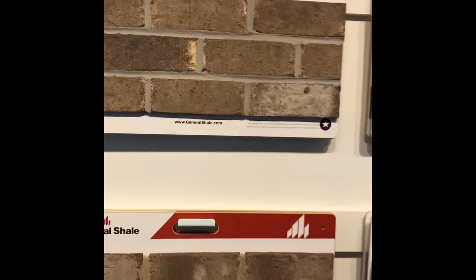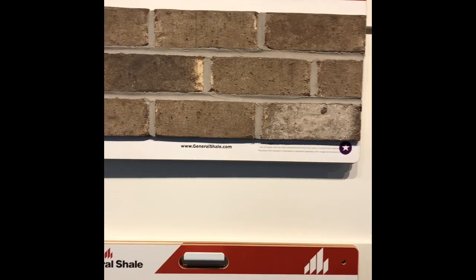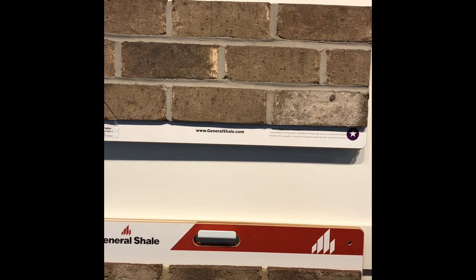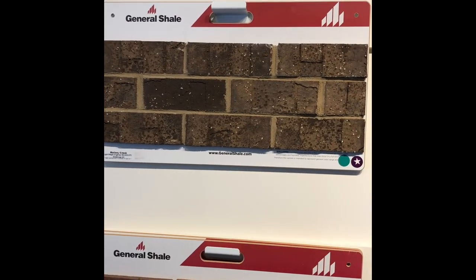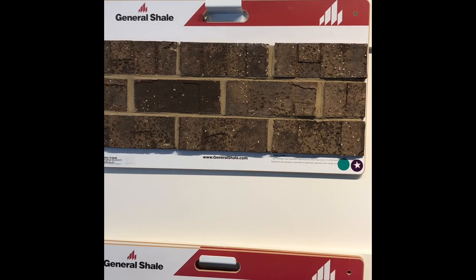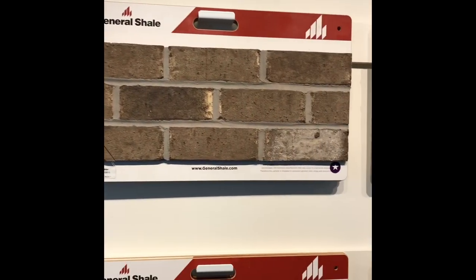Let me point out the purple star shown on all the bricks — this means it's a starting point, included in the price of your home with no additional cost. If it has a purple star plus a green sticker, it's still starting point brick but there is added cost, in this case because it has beige mortar. Our starting point mortar is gray.